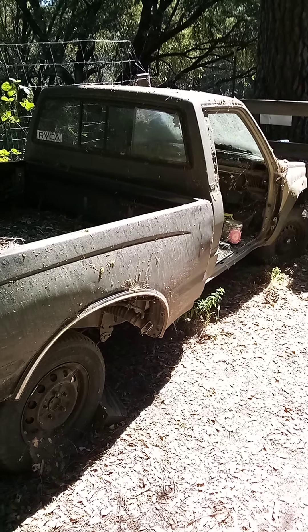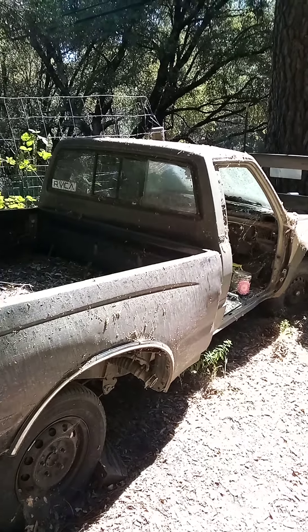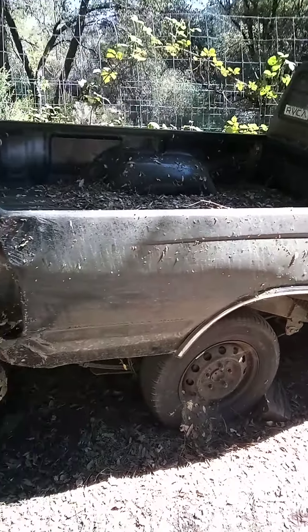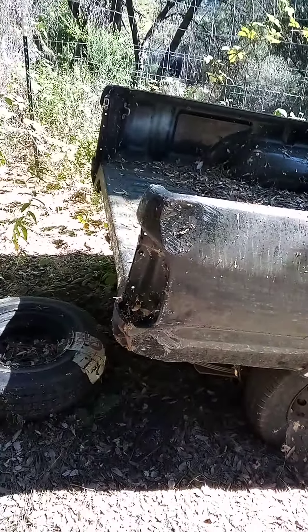Hello folks, welcome to the Star Wizard Ranch — glad to give you some more entertainment. We're at the boneyard right here, and this is an old Toyota truck that we're looking at. We're going to repurpose this little Toyota truck.